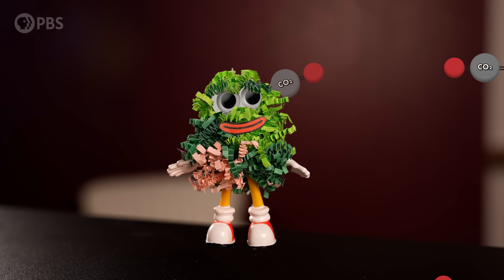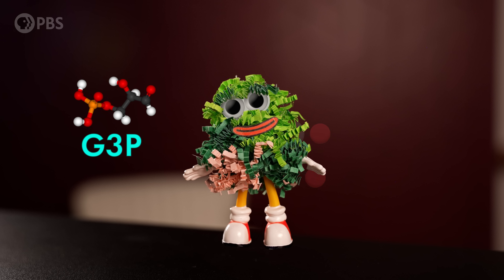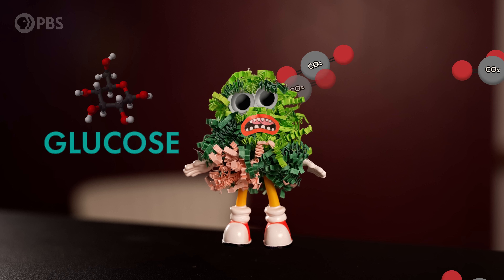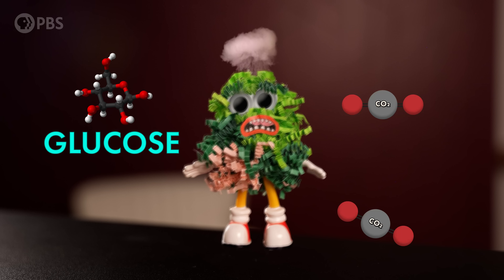Rubisco is an enzyme, and enzymes are things that speed up chemical reactions without being consumed themselves. So in photosynthesis, Rubisco helps CO2 become other carbon-containing molecules that eventually become glucose. For an enzyme to be good at its job, it needs to be both quick and picky — highly selective. It's got to be really good at grabbing onto the things it's supposed to and nothing else, and it's got to be able to bind and release at a fast rate to keep that reaction ticking along. But Rubisco doesn't do either of those things very well.